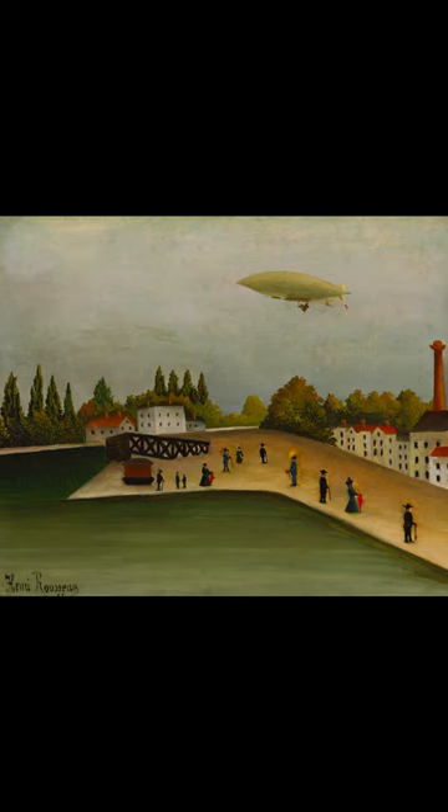The setting of this painting, the Quai d'Evry, was an industrial area upriver on the Seine, in the outskirts of Paris. A large smokestack appears near the right-hand edge of the painting. The people, dressed in their finest, with matching canes and umbrellas.